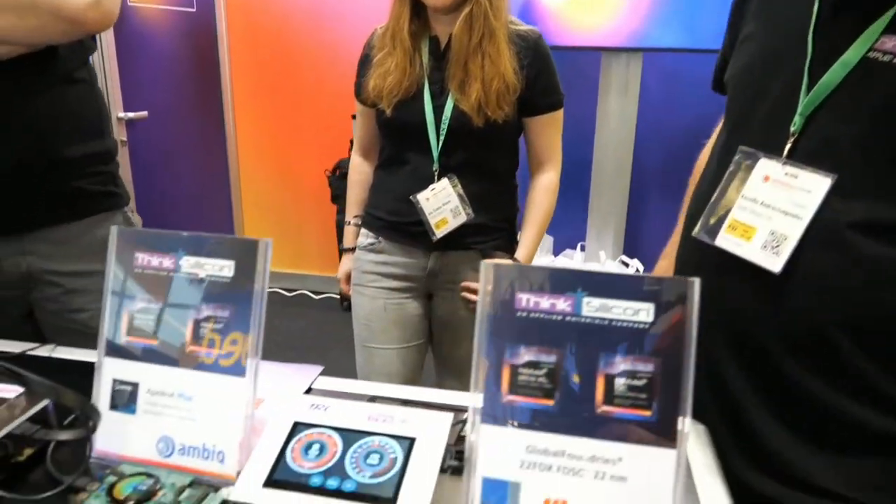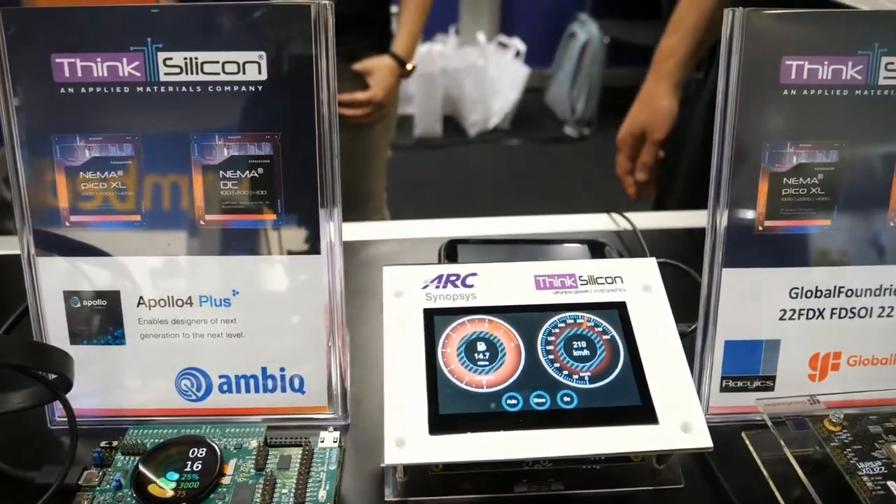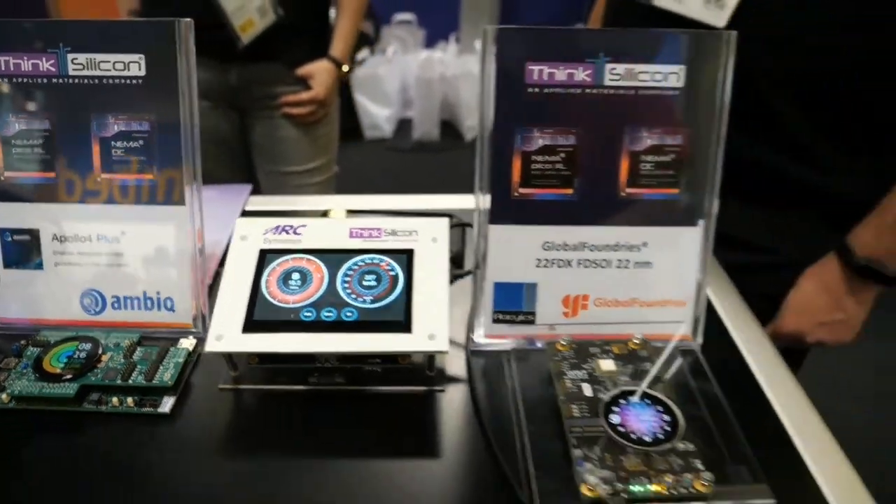This is running at less than 100 MHz with a memory of one megabyte of SRAM and two megabytes of MRAM. It's a very, very small memory footprint.